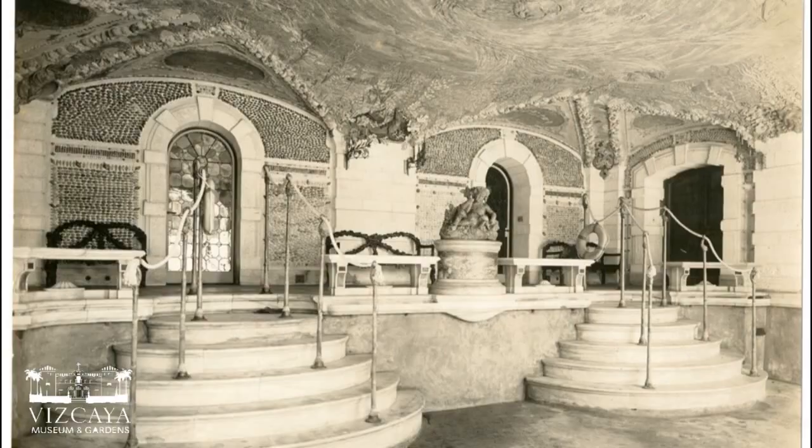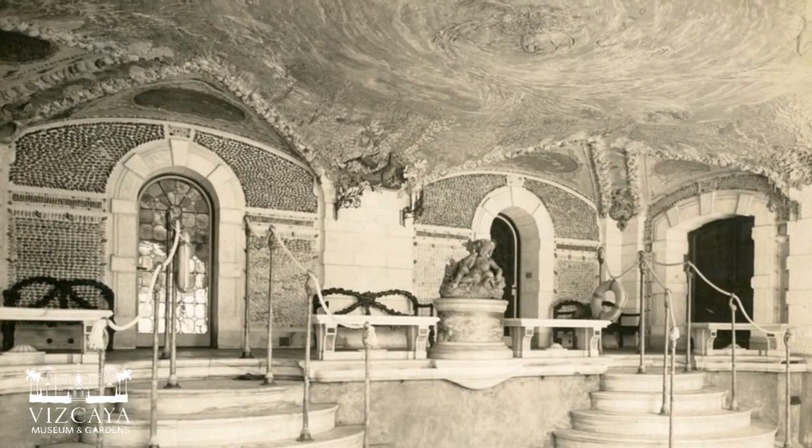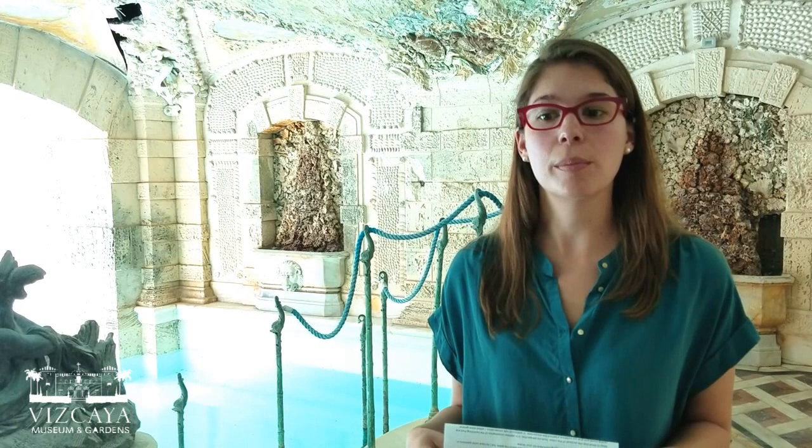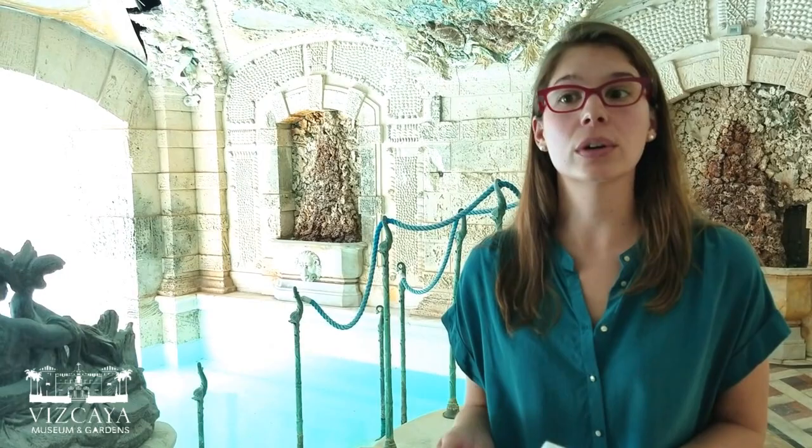He was commissioned by James Deering in 1960 to design and install this decorative ceiling mural over Vizcaya's swimming pool. It's important to note that accessibility to this space, accessibility to Chandler's work, is essential given that so much of his work is in private hands. Vizcaya's mural is only one of two of his architectural installations installed at what is currently a publicly accessible site.